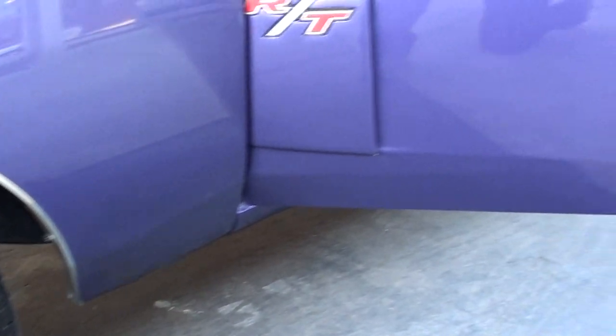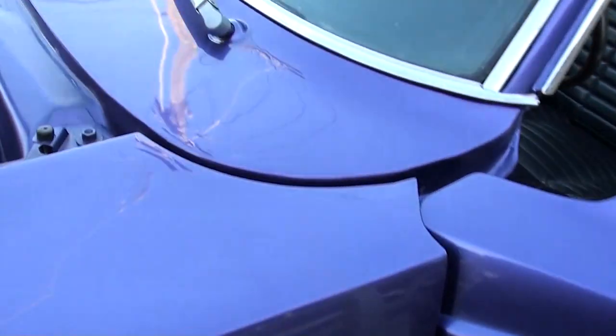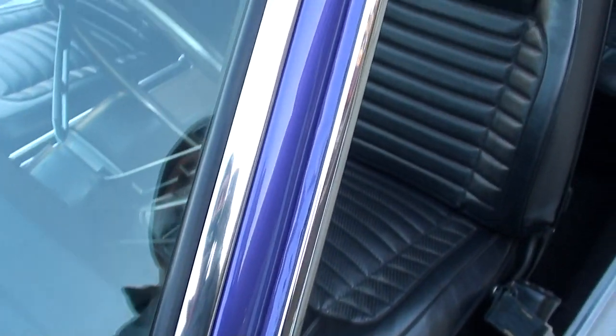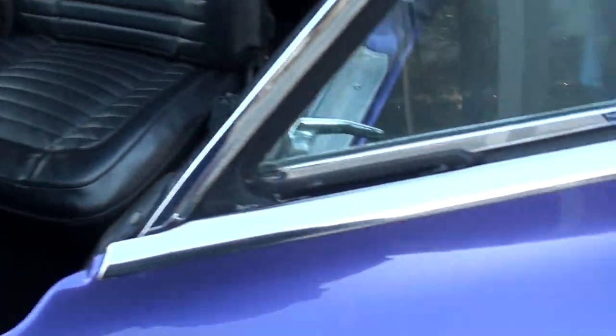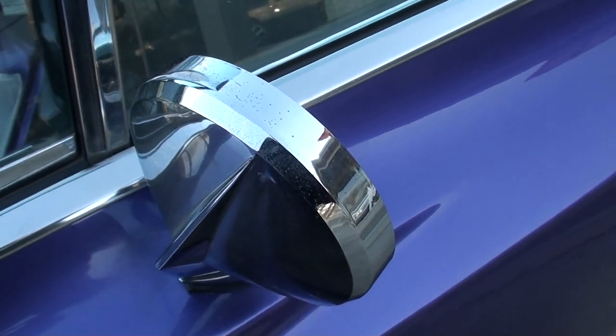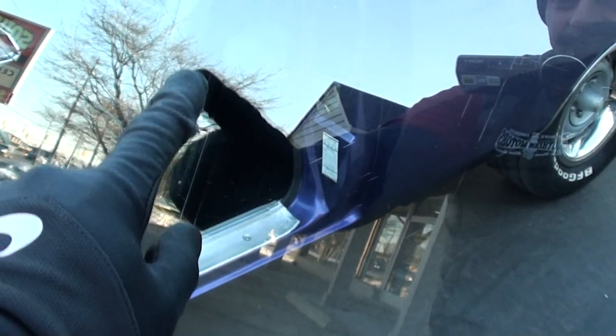Original fender tag. These Chargers are tough to come by. You can nitpick the B-pillar chrome a little bit. This stainless is really nice. Original remote mirror — it does show a little pitting. Original door handles — you can nitpick those. Tinted glass — you can see there's a few little marks here in the glass.